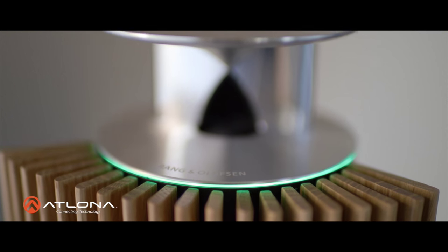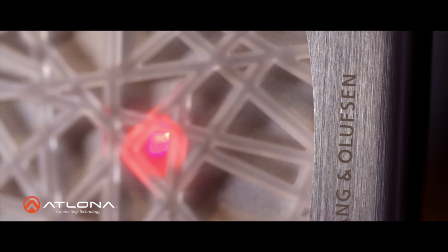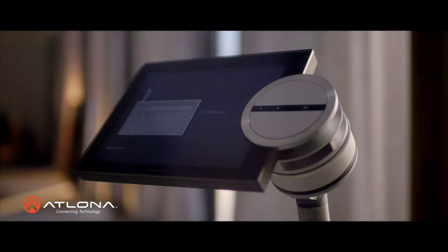Bang & Olufsen products combine design and quality in one complete solution. TV, films, radio, and music in every room — all combined in a total design.